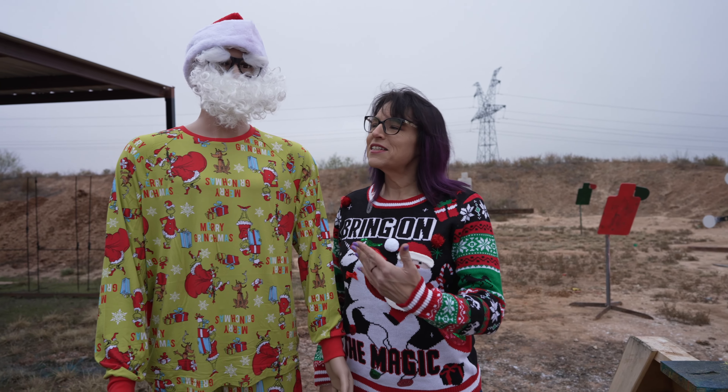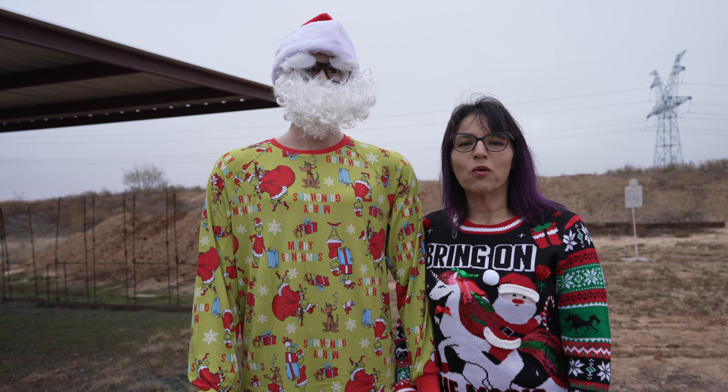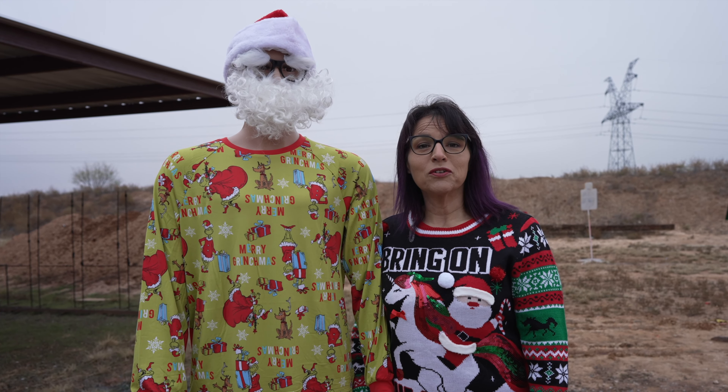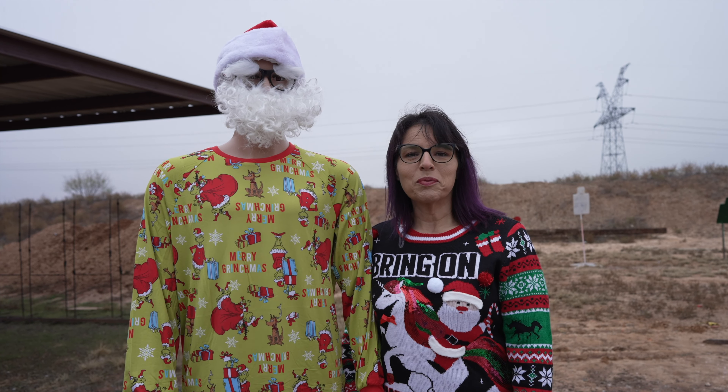Anyways, this is Tactical Todd. With Christmas season coming up, he was asking about what would be the best concealed carry for his friends and family. So I'm going to share with you today, the first week of Christmas, the Sig P365.